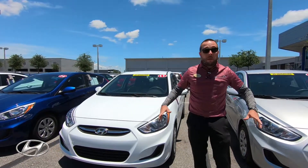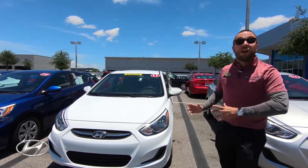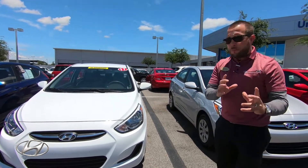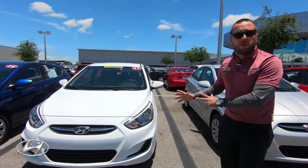So if the brakes are less than 60%, we replace them for you. Now why are we showing you these Accents? Because this is a very affordable car, especially for a first-time buyer. Or if you just want a really low monthly payment, this is the perfect car for you.